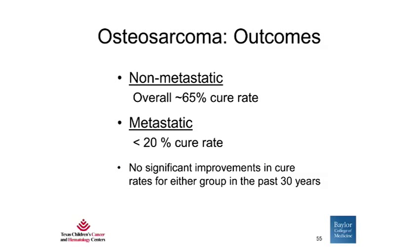In terms of outcomes with osteosarcoma, about 65% of patients with localized or non-metastatic disease are cured, whereas less than 20% of patients with metastatic or recurrent disease are cured. Importantly, there have been no significant improvements in the cure rates for either group in the past 30 years. Thus, research into the molecular basis and pathways responsible for osteosarcoma is very important.